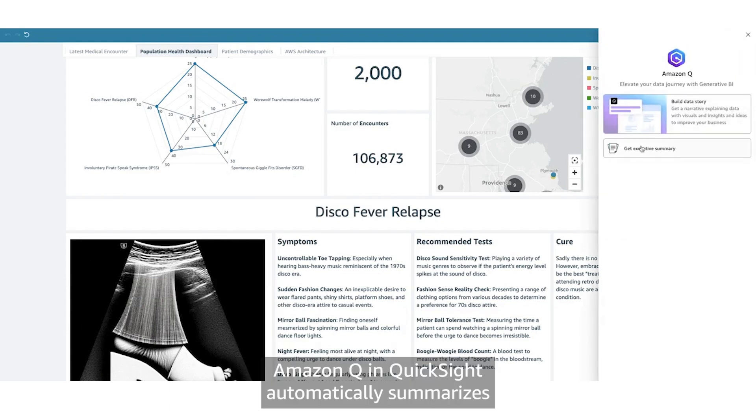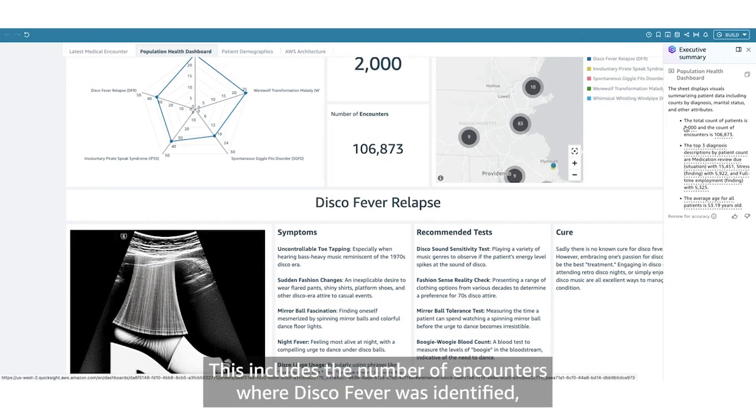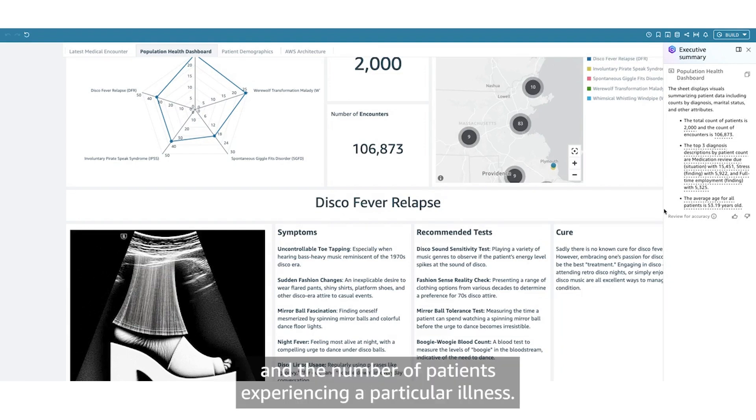Amazon Q in QuickSight automatically summarizes key insights from the dashboard. This includes the number of encounters where disco fever was identified, the average age of affected patients, and the number of patients experiencing a particular illness.